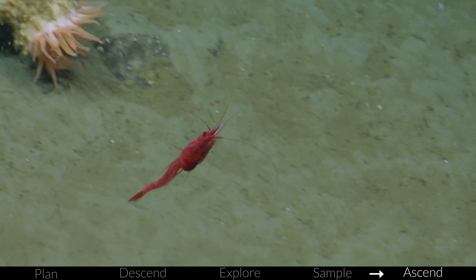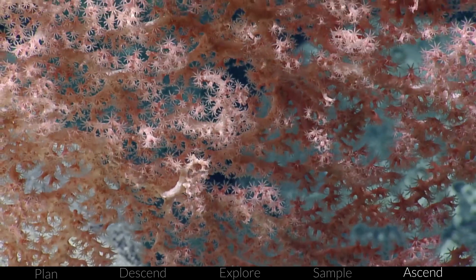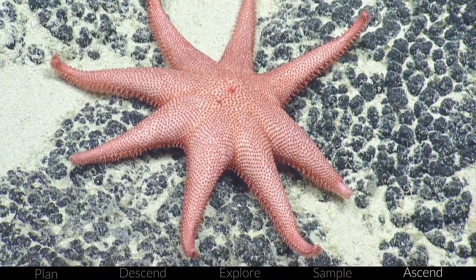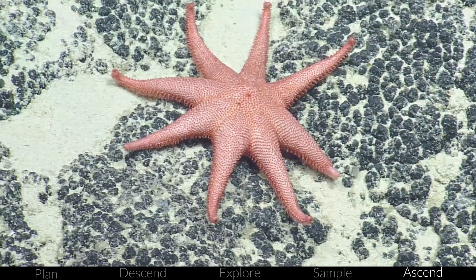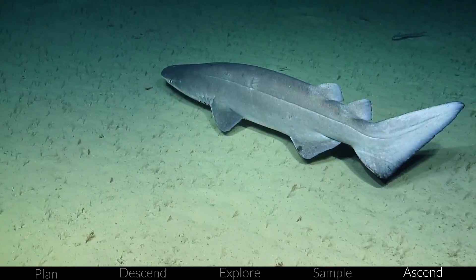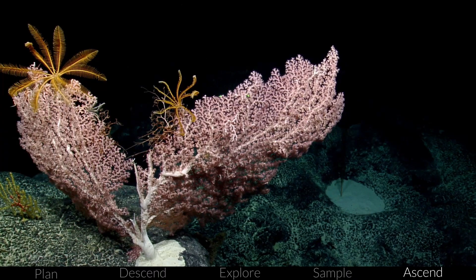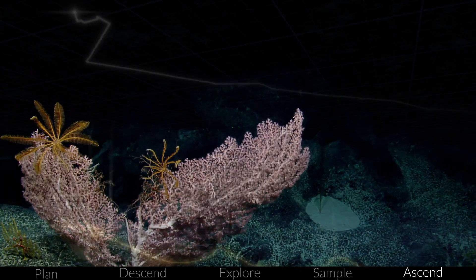The whole team would happily spend days and days on the seafloor checking out this ecosystem, but all great dives eventually come to an end. Sometimes we leave the seafloor because we've completed all our dive goals and the next dive site is calling us, or maybe the weather on the surface is getting rough, or sometimes we ascend because we just don't have any more room on the ROV for samples. But at the end of a dive, we always leave the seafloor feeling like we've accomplished something wow-worthy. Every sample is valuable and usually every meter covered had never been explored before.